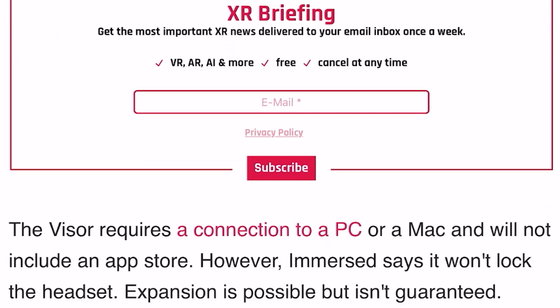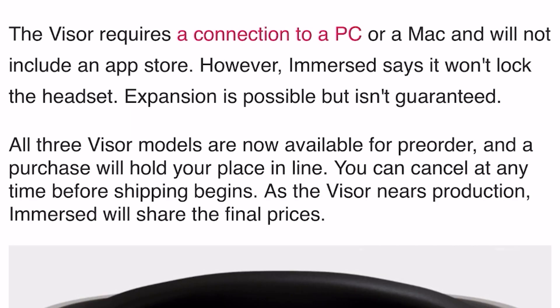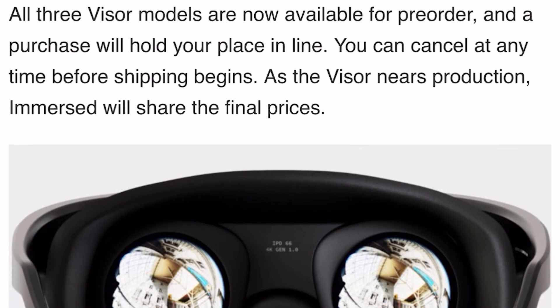The Immersed app supports up to five virtual monitors. The device requires a connection to a PC or Mac and will not include an app store. However, Immersed says it won't lock the headset — expansion is possible but isn't guaranteed. All three Visor models are now available for pre-order, and a purchase will hold your place in line. You can cancel at any time before shipping begins.